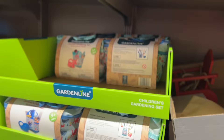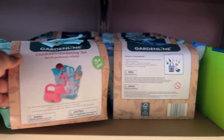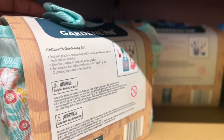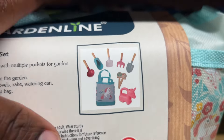They have this $7 children's gardening set. Let's see what they have in this — it's for ages 3 and up. This would be great for my baby, she loves to help. And there you have it, that's all that's included. They have two colors.